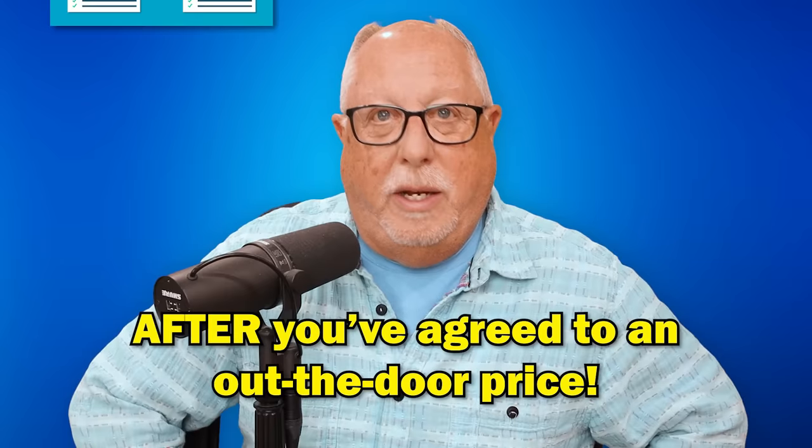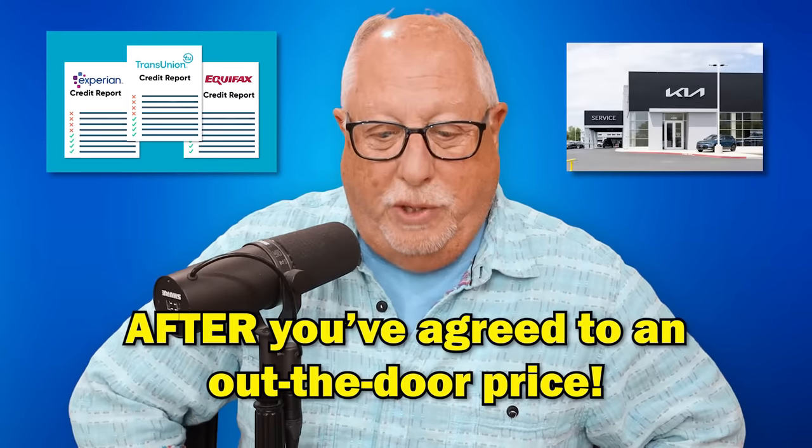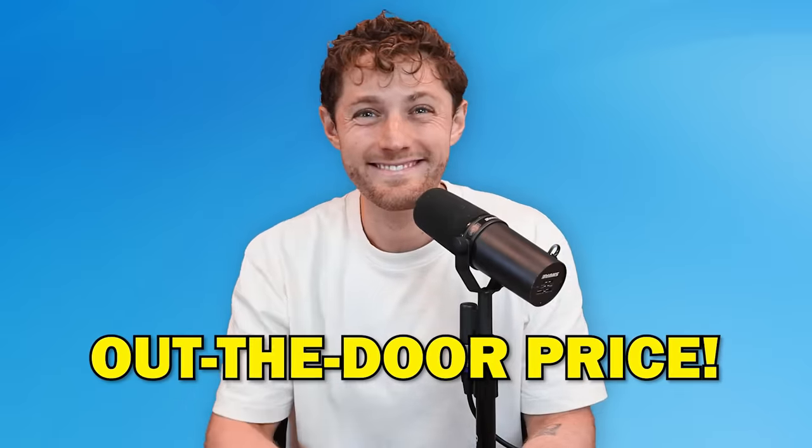You don't need credit inquiries on your bureau reports just because the dealership wants to know something. There's no need to do a credit application if you haven't agreed to buy the car — and that means agreeing on the out-the-door price. Don't ever forget that.